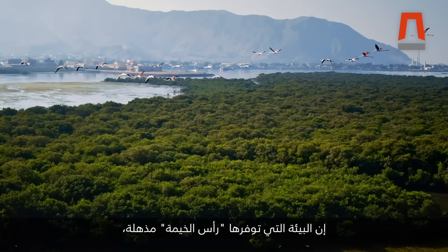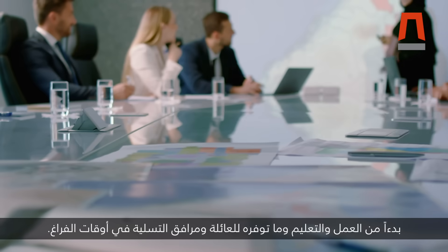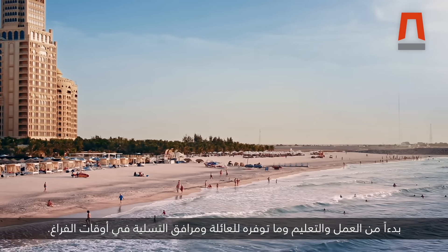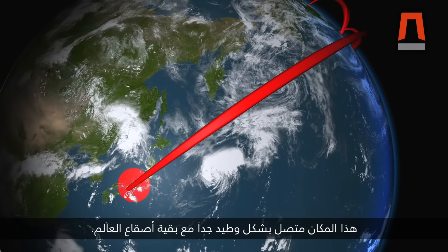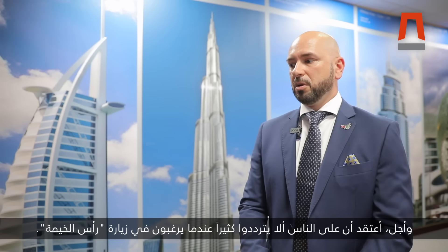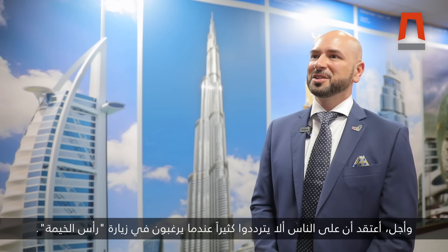The environment that Ras Al Khaima is providing is amazing, ranging from work, education, family, leisure — everything is there, including infrastructure. It's very well connected with the rest of the world. We are pretty much in the middle of the world. I think people should not hesitate too much when coming to Ras Al Khaima.